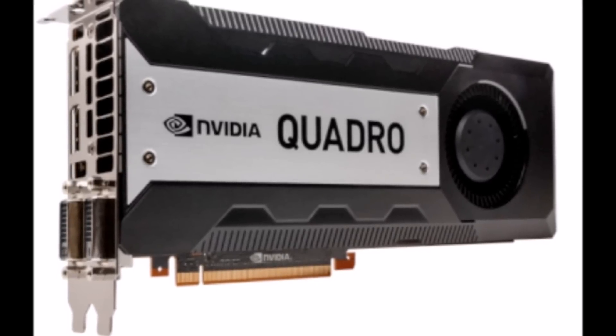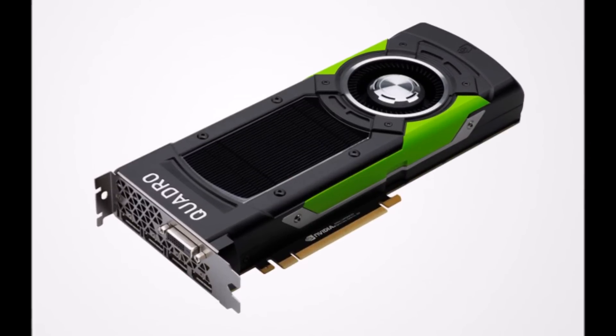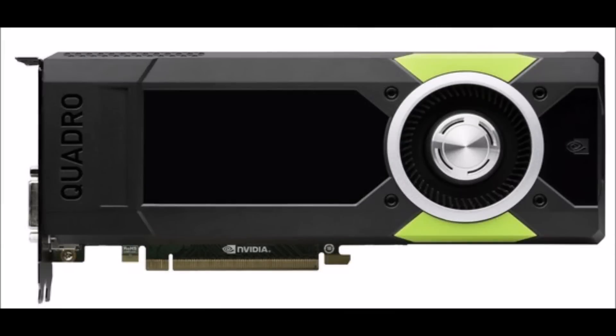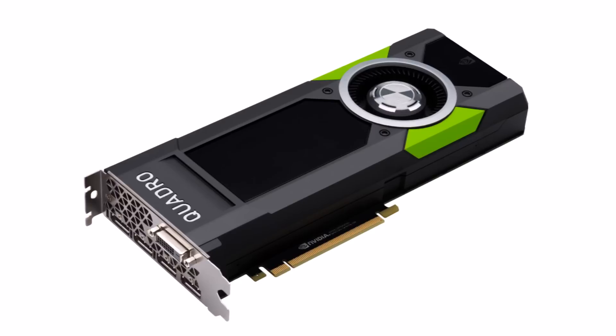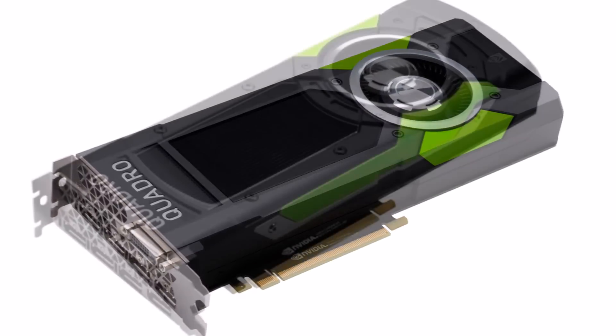Additionally, the Quadro P6000 packs no less than 24GB of GDDR5X GPU memory, which in turn can output 12 teraflops of FP32 performance. To put it in perspective, the previous top-of-the-line graphics unit from NVIDIA, the Titan X, delivers only 11 teraflops.